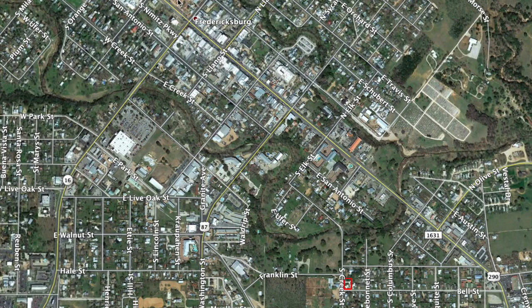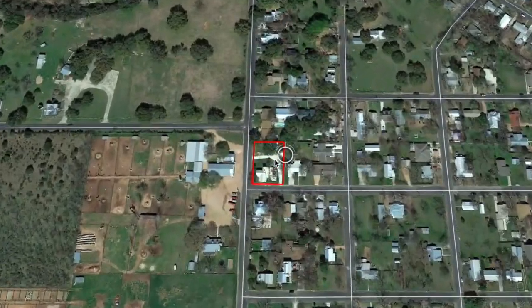Let me show you where we are. That's downtown Fredericksburg, like Market Square. From Main Street, you just head south on Elk, and Elk kind of turns into South Creek, so about five blocks south of Main, you're at the property.